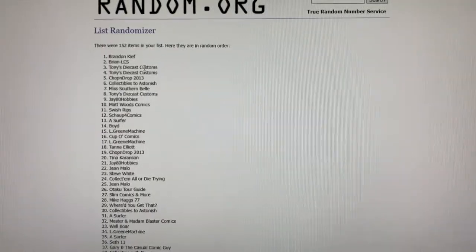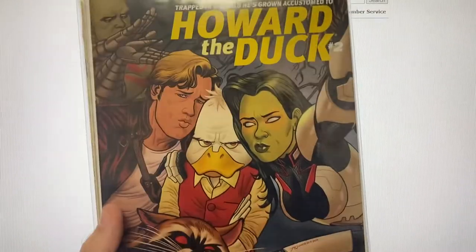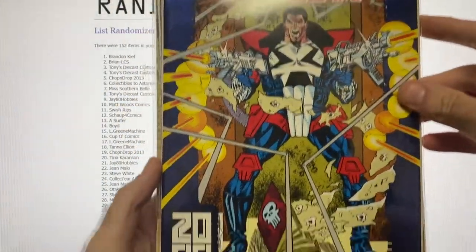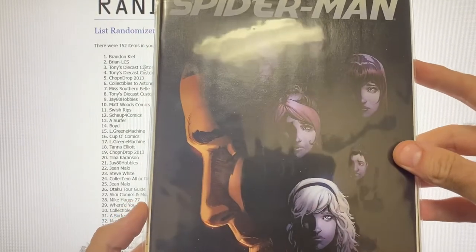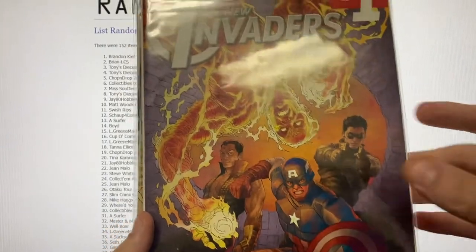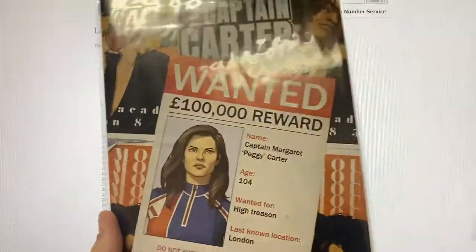Package C includes Howard the Duck number one and number two, Punisher direct edition in really good condition, Miles Morales the Ultimate Spider-Man number six, All-New Invaders number one, and Captain Carter number one and four.